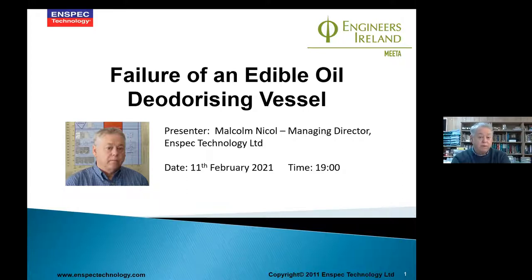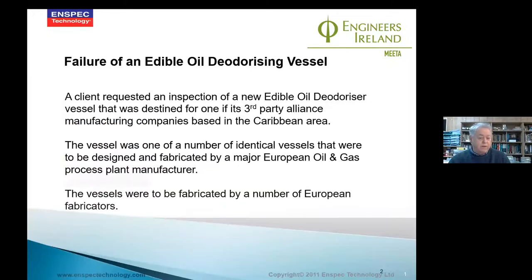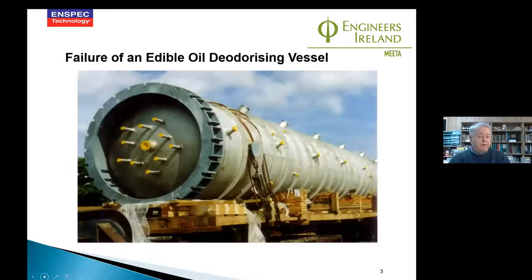We made notes of all the defects that we found. The fabricator made a request with our client to repair the welds and defects when it arrived on site, because there simply wasn't enough time to do this at the factory in Europe.